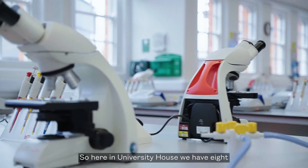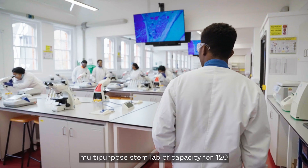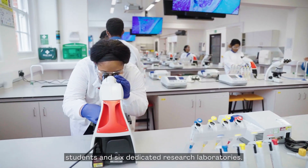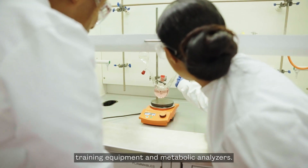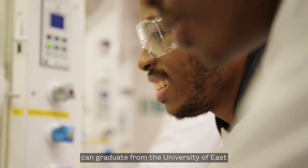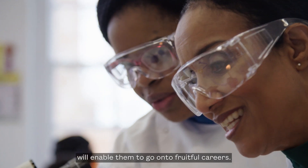Here in University House, we have eight teaching laboratories. These include a multi-purpose STEM lab with capacity for 120 students and six dedicated research laboratories, which include a tissue culture lab and a medical physiology lab with sports training equipment and metabolic analysers. These labs are designed so that our learners can graduate from the University of East London with the skills and knowledge that will enable them to go on to fruitful careers.